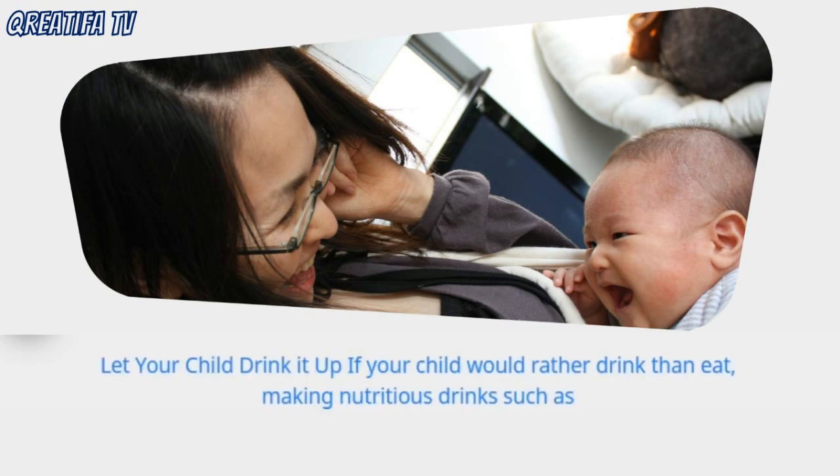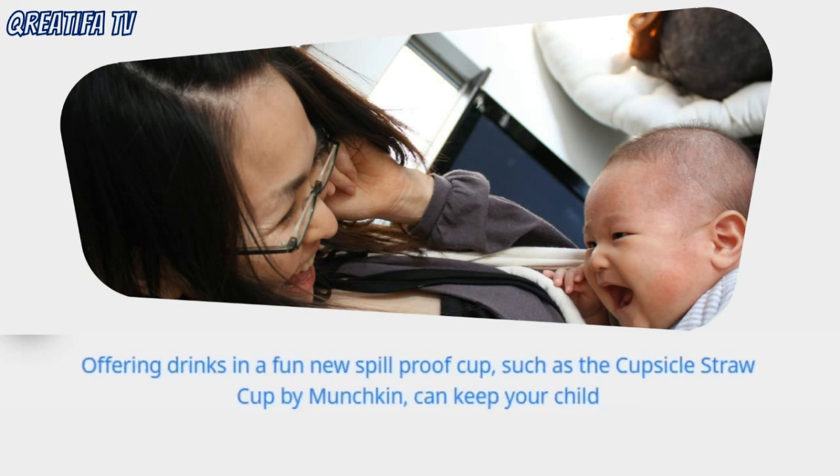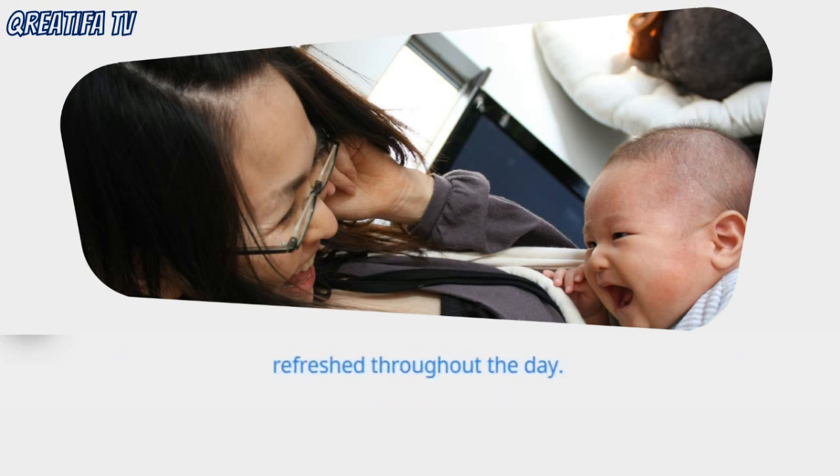If your child would rather drink than eat, making nutritious drinks such as smoothies with milk, fruit, and yogurt can be a great, healthy snack. Offering drinks in a fun new spill-proof cup, such as the Cupsicle straw cup by Munchkin, can keep your child refreshed throughout the day.